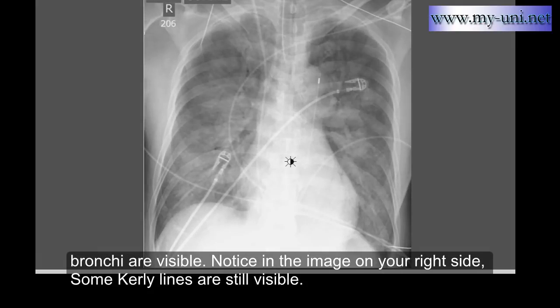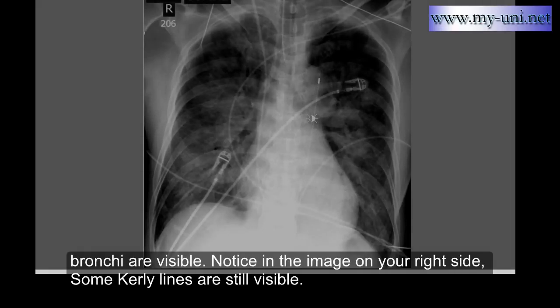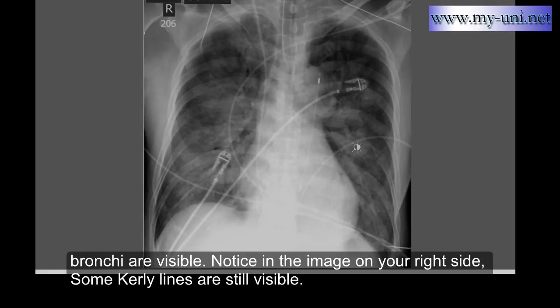Another example of pulmonary alveolar edema where fluid has gone from the interstitium into the alveoli. Air bronchogram is quite nicely visible. You can also notice an intra-aortic balloon pump inserted to help pump blood, as well as an endotracheal tube — the patient is on artificial breathing. There are also ECG lines and other monitoring lines visible.